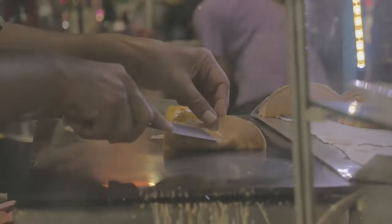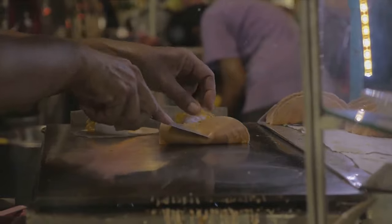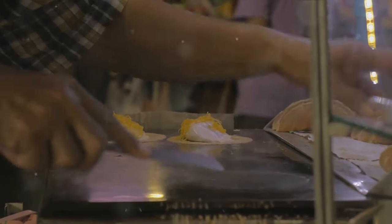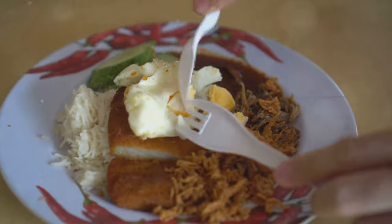Finally, we close our list with Kuih Dadar — sweet coconut pancakes colored green with pandan juice and filled with coconut and palm sugar. This sweet, aromatic treat is the perfect ending to any Malaysian meal. From the fragrant Nasi Lemak to the sweet Kuih Dadar, Malaysian cuisine is a vibrant tapestry of flavors and traditions.